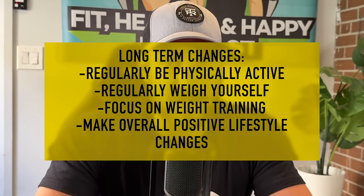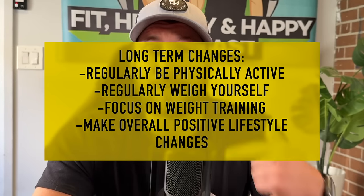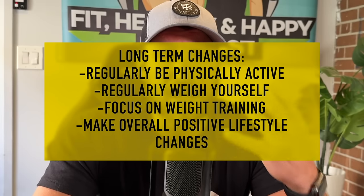A couple things to recap: regularly be physically active; regularly weigh yourself so you can see what's going on with the data; focus on weight training; and just make overall positive lifestyle changes over time, and your metabolism will be in a great spot. Now, last thing — do not use getting older as a crutch. I've heard it a million times: 'when you get to my age, everything slows down.' The reason is there are other external factors — you start moving less, eating worse, maybe drinking more, maybe your sleep is out of whack. So many people make this excuse about their age without actually realizing what's going on in their life.